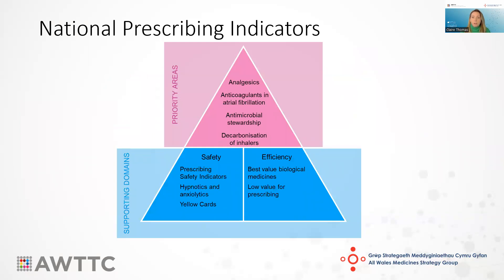Currently there are four priority areas within the indicators, which I'm going to mainly focus on today, supported by two domains of safety and efficiency. The safety domain includes prescribing safety indicators, hypnotics and anxiolytics, and yellow card reporting, and the efficiency domain includes best value biological medicines and low value prescribing.